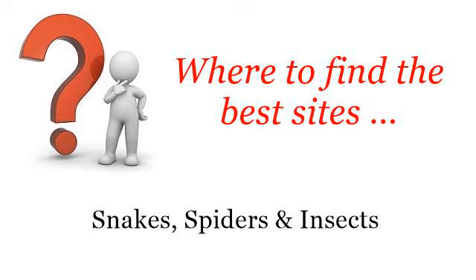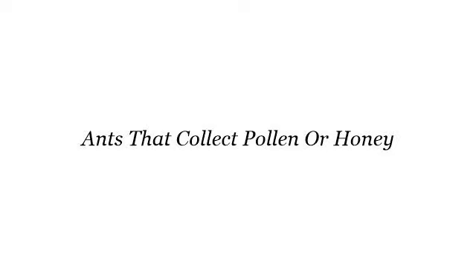Where to find the best sites? Hello. You want more information about ants that collect pollen or honey? These are the best resources we could find on the web.